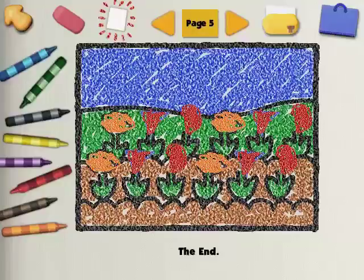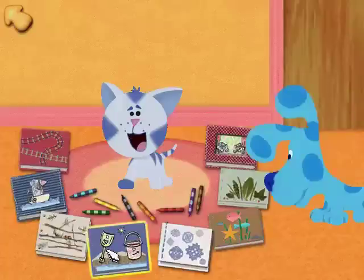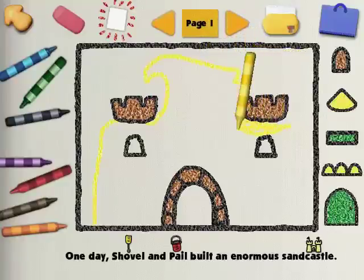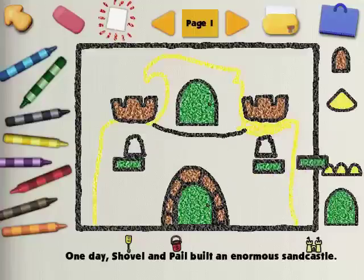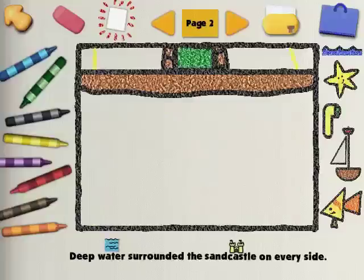Thanks! Thank you! Now we can go back and you can pick a story for yourself, Blue. Go ahead and pick another story. Shovel and Pail Sandcastle! One day, Shovel and Pail built an enormous sandcastle! Can you complete the illustration for this sandcastle? Warm colors are yellow, red, and orange. Why don't you add that to the sandcastle? Black is a great color!